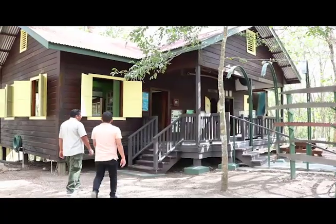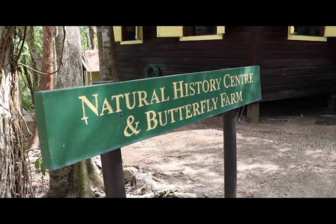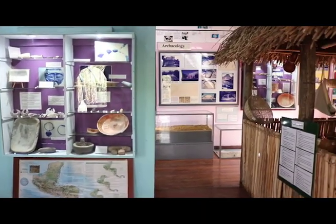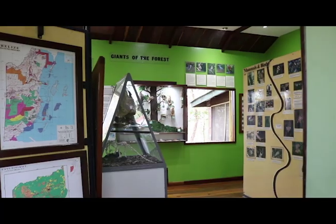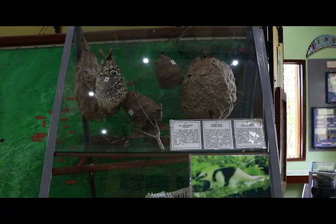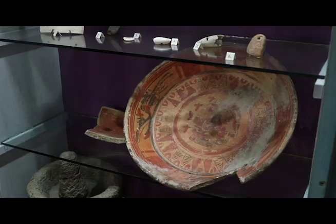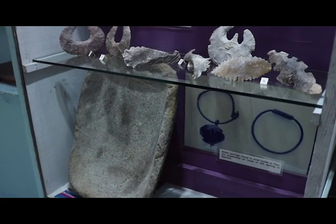Our guide David Juarez then escorted us to the resort's natural history center, where a fascinating timeline of Belizean history, biodiversity, and geography is on display. There are snake displays, bird feather displays, insect displays, endangered species, and also archaeology — some of the artifacts were found right here on the property, which makes it unique.